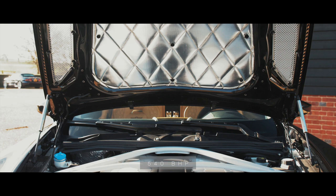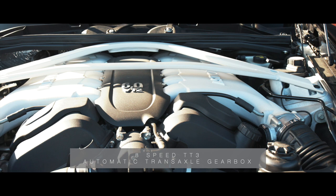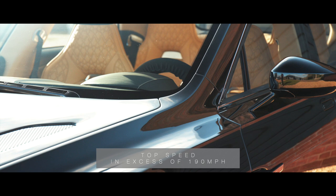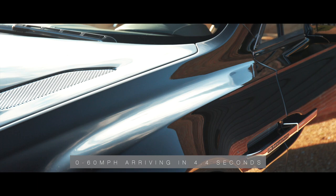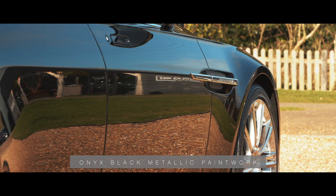Powered by the legendary Aston Martin V12 engine, producing a mighty 540bhp, transmitted through Aston Martin's unique 8-speed TT3 automatic transaxle, the specification combines to provide a top speed in excess of 190mph, with 0-60mph arriving in 4.4 seconds.